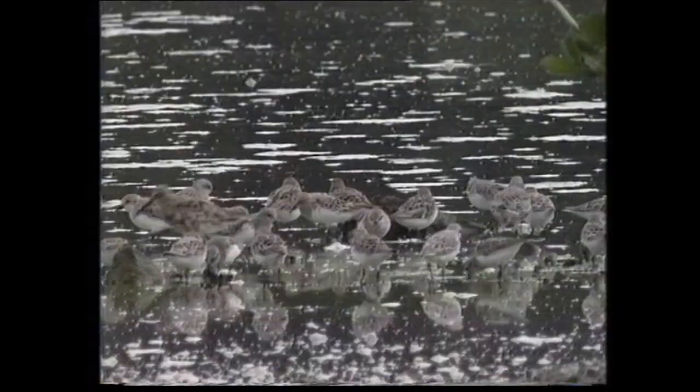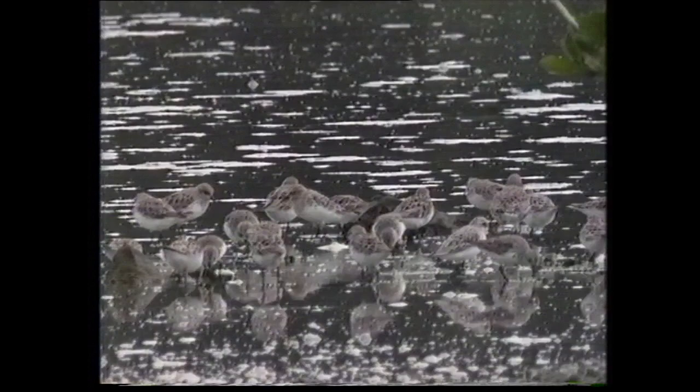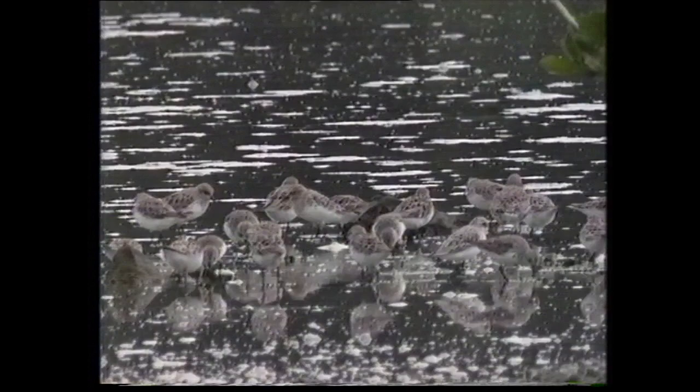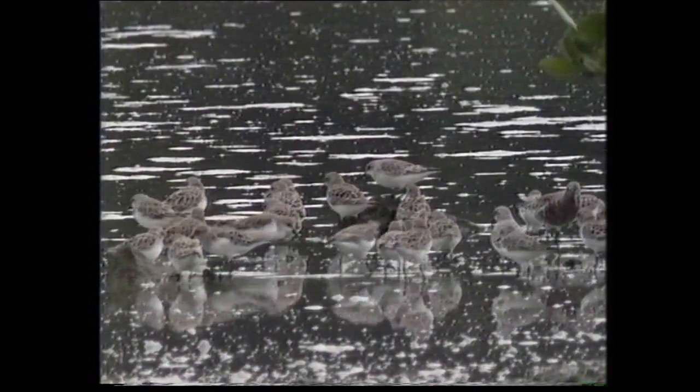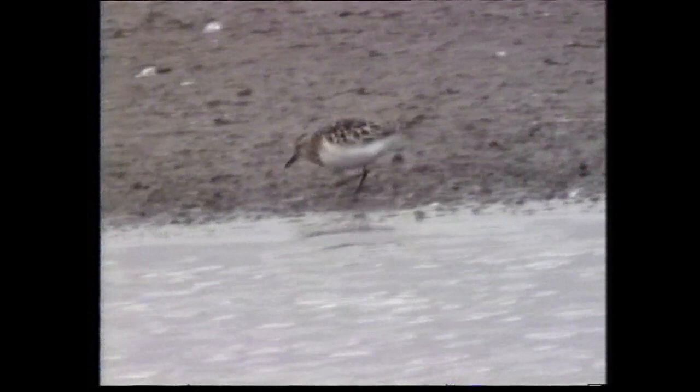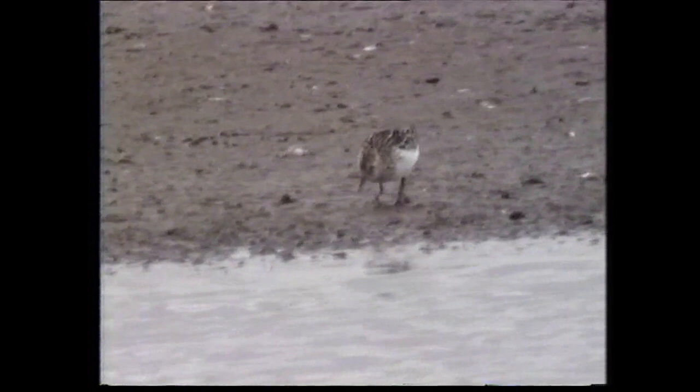In non-breeding plumage, it is probably indistinguishable from little stint on current knowledge. Putting theory into practice is not always straightforward, and the identification of a lone individual, particularly outside the normal breeding range, should always be approached with caution. This individual, filmed in early August in Britain, was controversial and generally thought to be a little stint in worn breeding plumage.